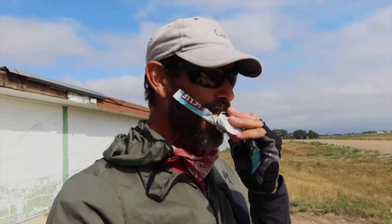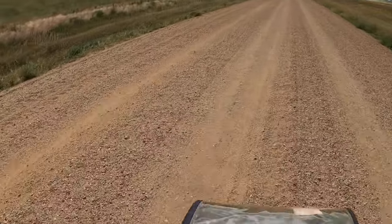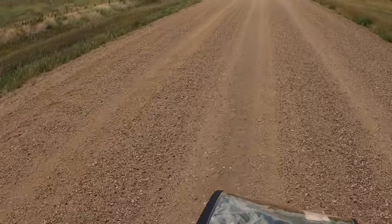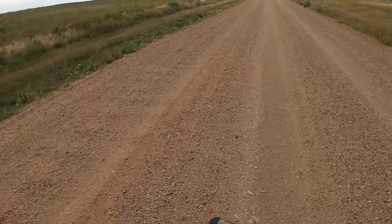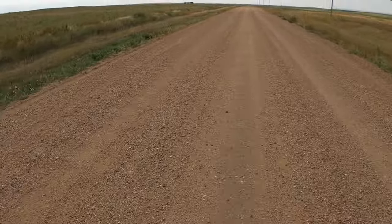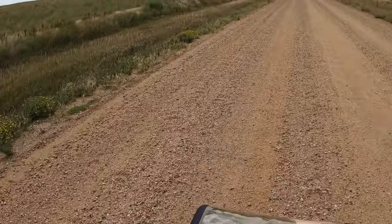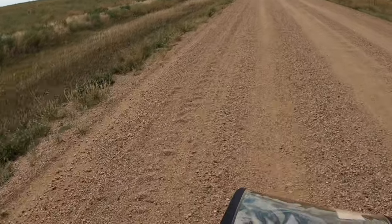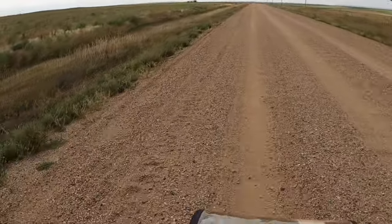I'm going to miss it. This Sage Creek Road is constant washboards, but every once in a while one of the lanes opens up where it's flat enough that you're not bouncing — but I can't go that fast. I've got to keep it at a certain speed otherwise I feel like I'm breaking the bike in half.